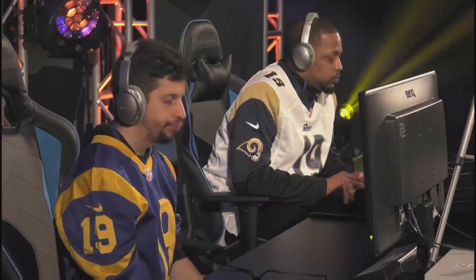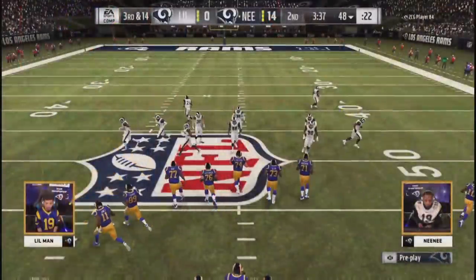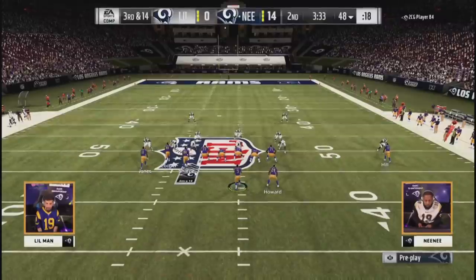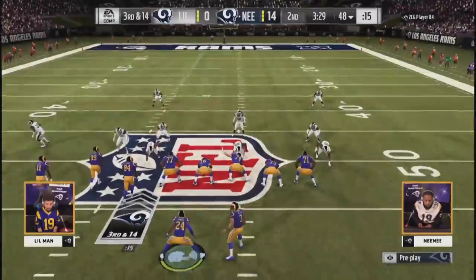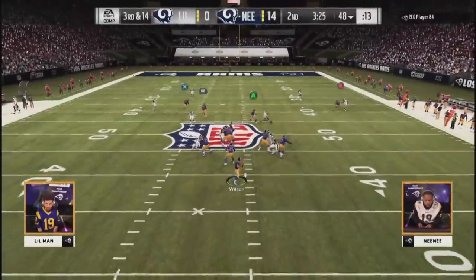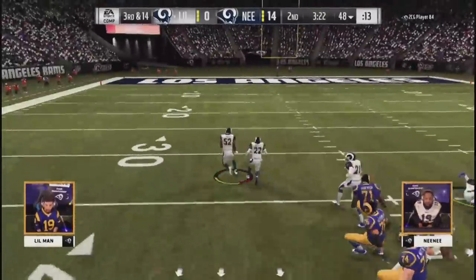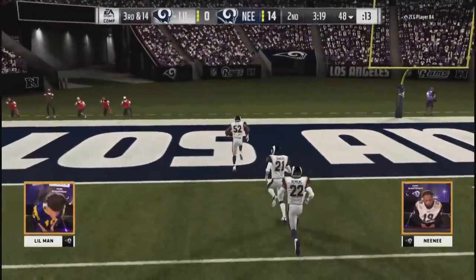We're in the second quarter and the clock is still an ally for Nene. Third and 14 at the 48 — two-down territory. He tries to move Howard over to expect the pressure from the left, but it comes from the right and it's picked off. It's going to be a pick six for Little Man! Khalil Mack will take it to the end zone. We got a ball game.